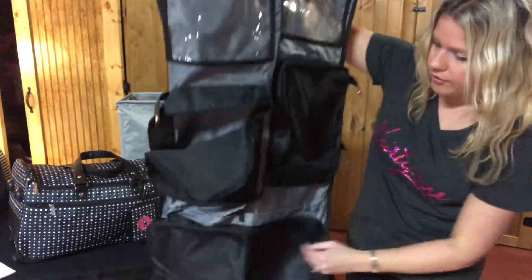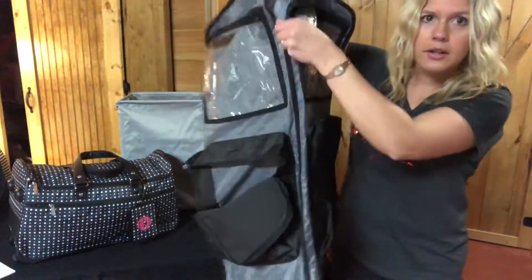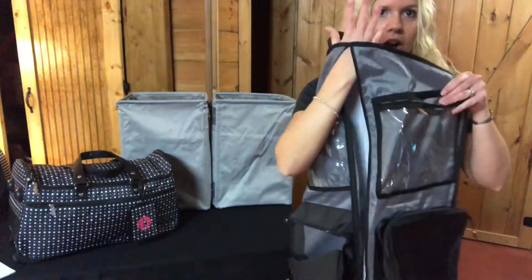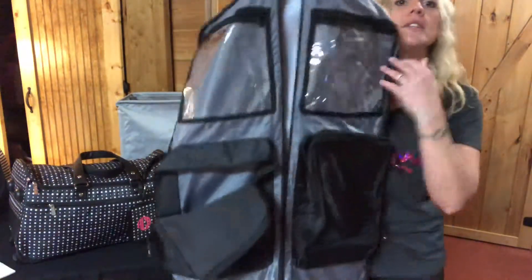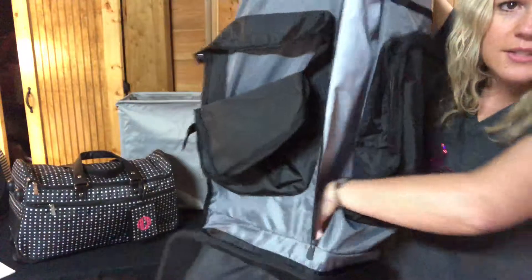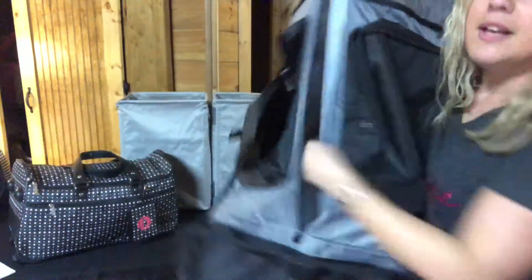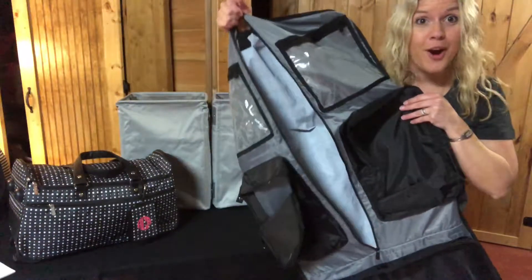Up the middle right here is a garment bag, so you can store all of your hangers with your clothes that you're traveling with, and this zipper clothes pocket goes all the way down to the bottom. So this is the Well-Suited Garment Bag.